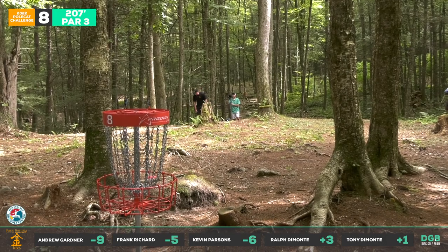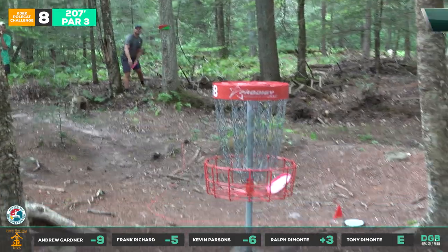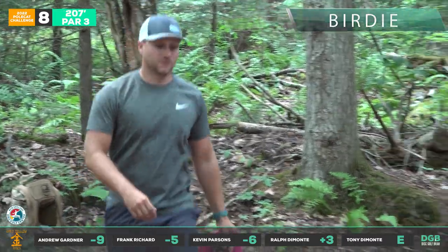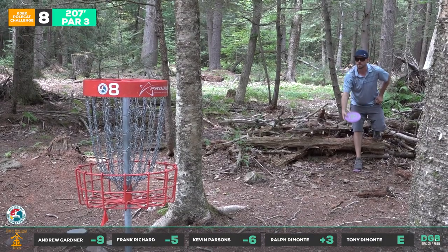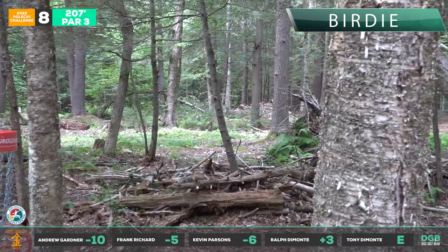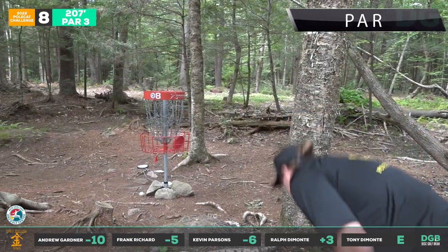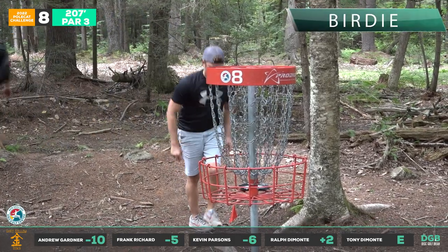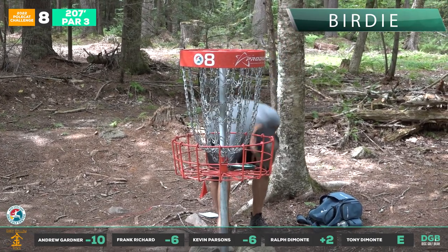Look at that glide. Kevin's a great putter — throws it flat and confident, no pun intended. Great birdie there from Tony. These DeMonte boys are starting to get some momentum. Drew looks pretty serious out there. He was making putts all day — had those glasses on, you can't tell what he's doing, then he just gives you that smile. Ralph got a birdie there too — he sunk some huge putts in the first round, jaw-dropping stuff. Great birdie from Frank.